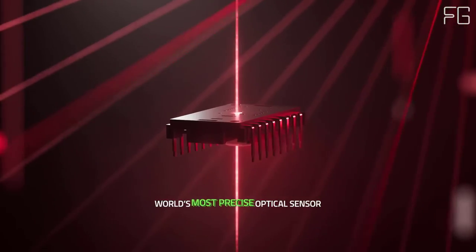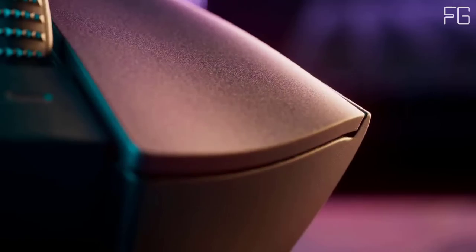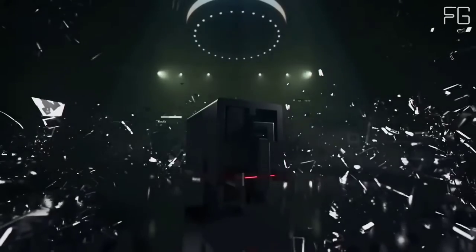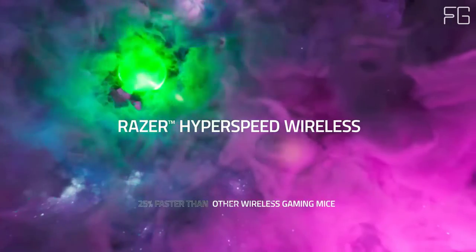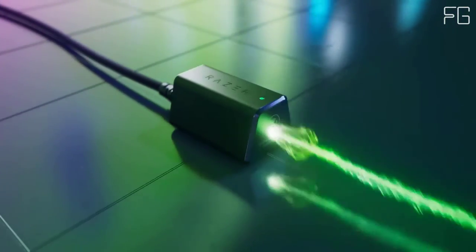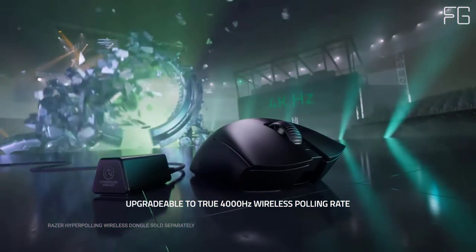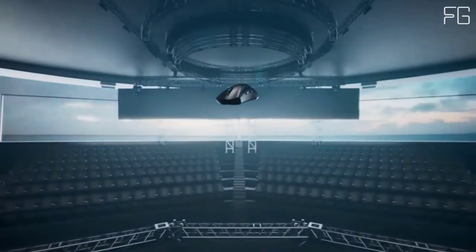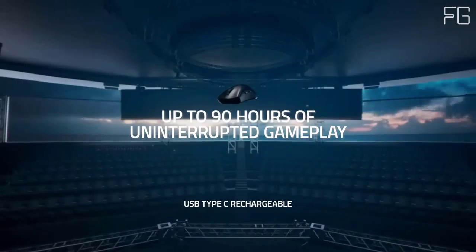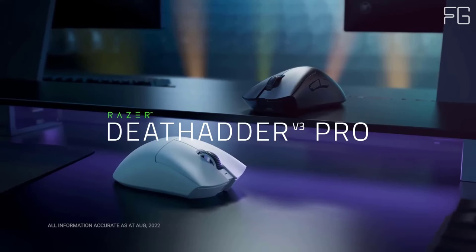Ultra-lightweight, zero excess, full performance. With its incredible weight optimization, the Razer DeathAdder V3 Pro is one of the lightest ergonomic esports mice ever created, all while improving upon its user experience. Features include a mid-to-large size without weight and drag, a split key cover for better click tactility, and upgradability to a true 4000Hz wireless polling rate — experience the fastest wireless performance ever with the Razer HyperPolling Wireless Dongle.